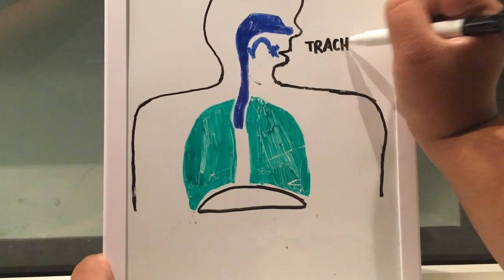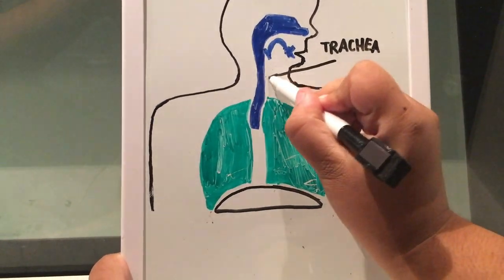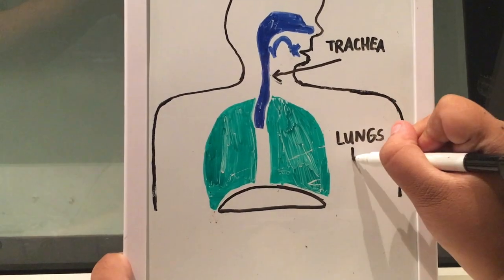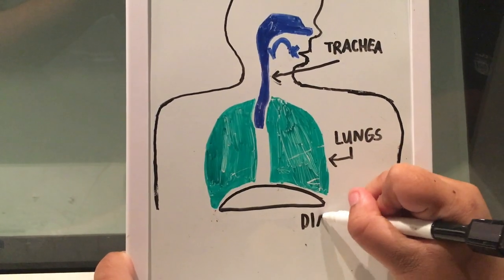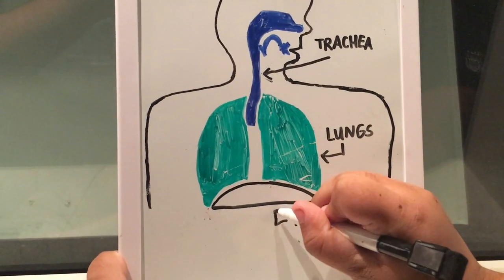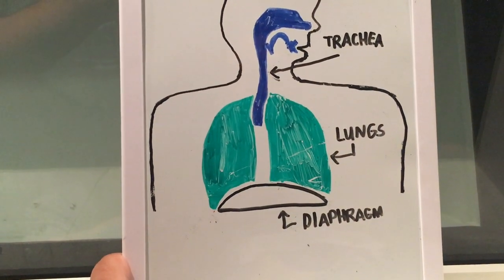The respiratory system consists of many different parts, but let's focus on the three big ones first. There's the trachea, otherwise known as the windpipe, which allows for air to flow to the lungs — the large structures seen in the green. Underneath the lungs is the diaphragm, a structure primarily made of muscle that moves in sync with your breathing.